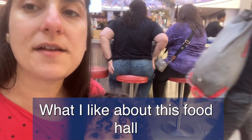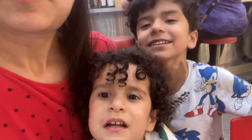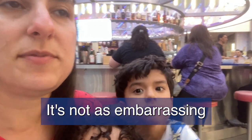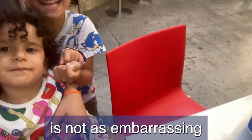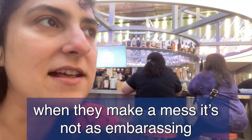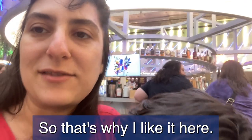What I like about this food hall is my kids can be as loud as they want and it's not embarrassing because it's already loud here. And the mess that they make is not as embarrassing either. It might be difficult, but the food's great — that's why I like it here.